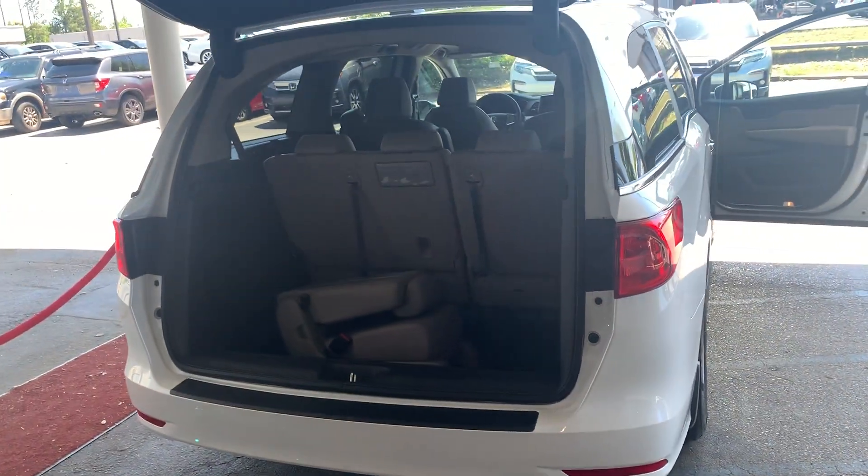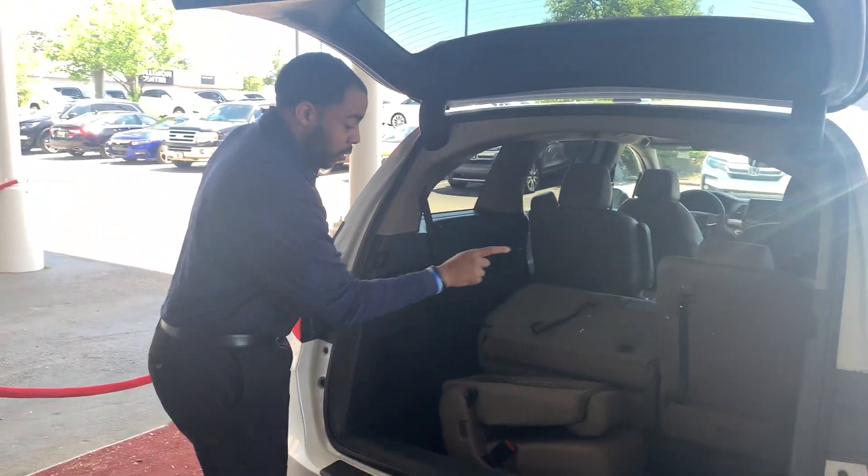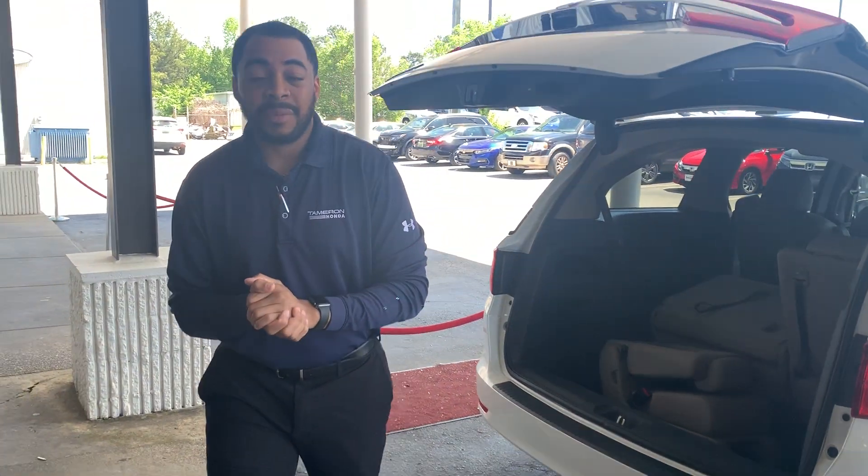You know about the seating arrangement in the trunk — you pull these handles, Kathleen, and those seats go all the way down or all the way into the trunk area.